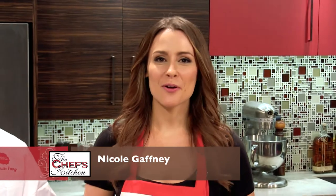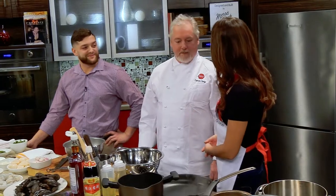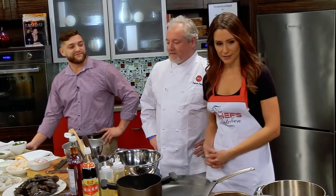Welcome to The Chef's Kitchen. I'm your host, Nicole Gaffney, and we're here today with Chef Patrick Fury along with Beverage Director Sam McCoy of Danlu. Welcome, both of you. Thank you very much. Great to have you both here.